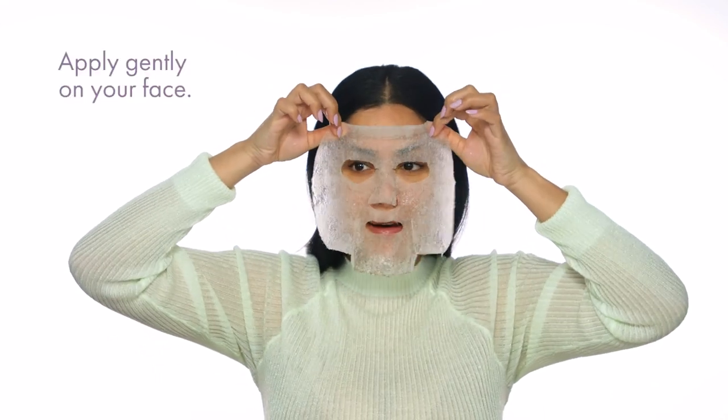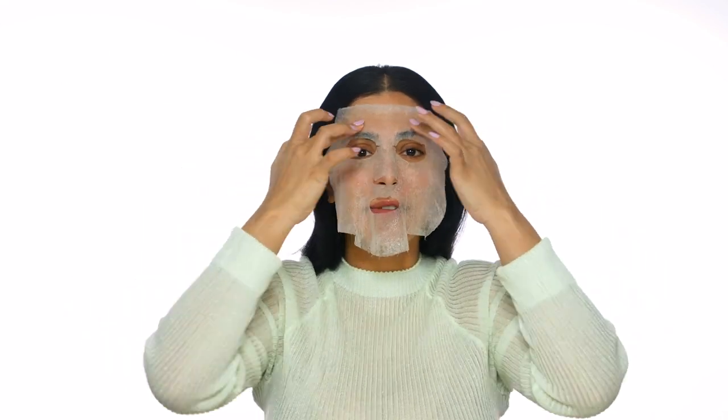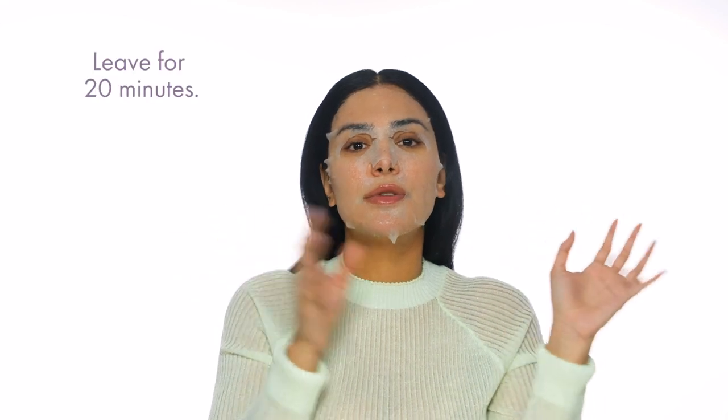I'm gonna go ahead and line it up with my eyes, start there, and press right above the brows to lock it in place. Then I'll stretch it out and start pushing it onto the cheeks, and finally fix the forehead. What I love to do is then massage it in. You can leave this on — if you're in a rush, 10 minutes works, but 20 minutes is the recommended time, and you could even do longer.